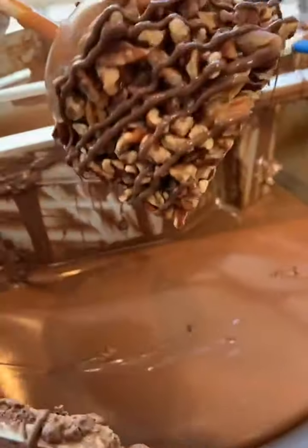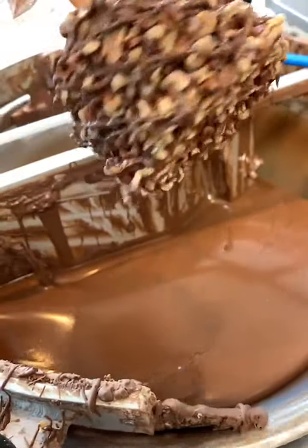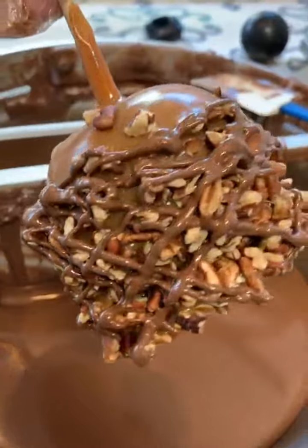Now this is my favorite part. I'm just going to take the stick — oh, y'all look at that! And then I'm going to reverse it. And that right there, ladies and gentlemen, is our turtle apple!